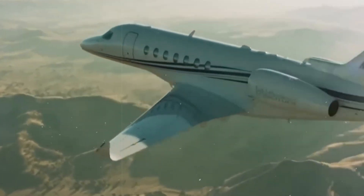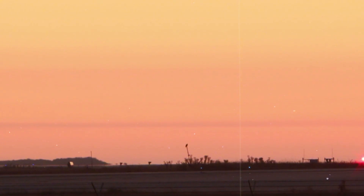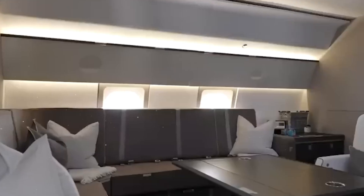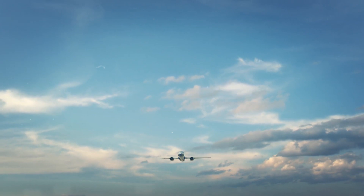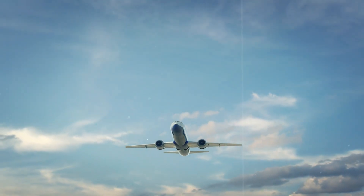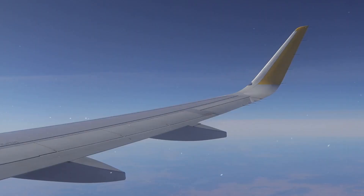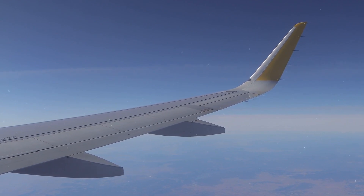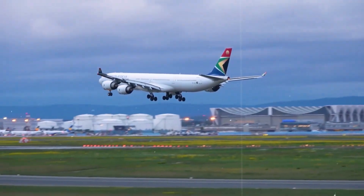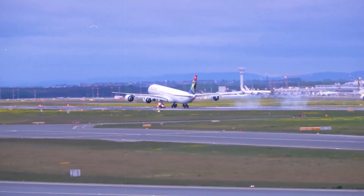Her private jets are equally impressive. The queen's fleet includes a Boeing 747-400, which is equipped with all the comforts of a high-end luxury suite. Inside, the jet boasts king-sized beds, walk-in showers, and the latest in entertainment and communication technology. Each flight is designed to provide maximum comfort and convenience, reflecting the queen's taste for the finest things in life. These royal yachts and jets are not just modes of transportation — they are extensions of the queen's luxurious lifestyle, representing the pinnacle of comfort and style.